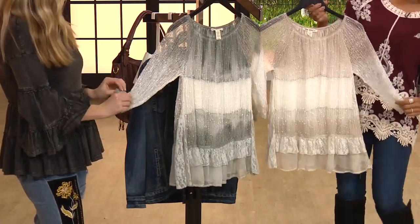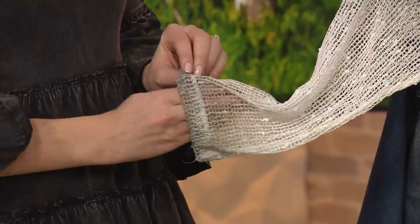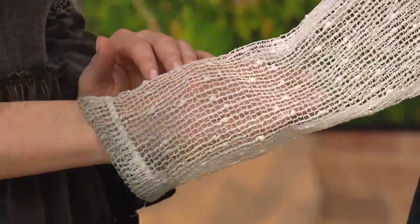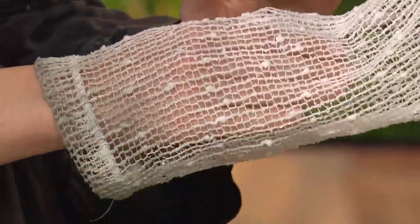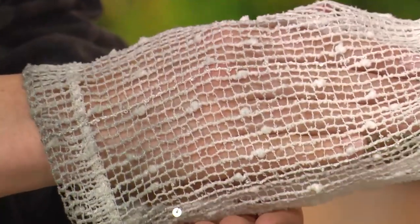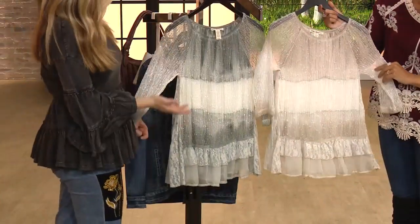This top is so whimsical — that's the perfect word for it. I love the sheer quality of the sleeves to show off a little skin while still getting coverage. And throughout this overlay, which is on the sleeve and the body, you can see the sequins that we've done here with that nubby textured knit. That's all been tie dye.